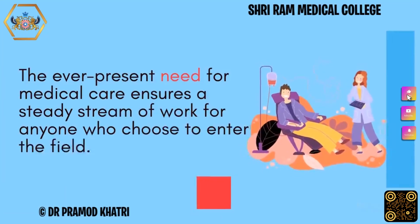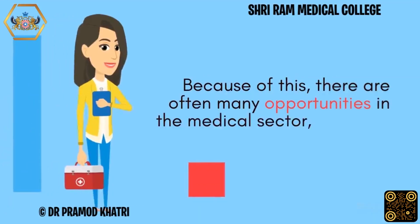The ever-present need for medical care ensures a steady stream of work for anyone who chooses to enter the field. Because of this, there are often many opportunities in the medical sector.